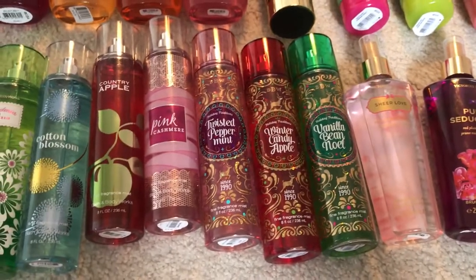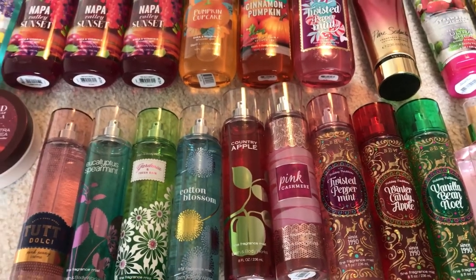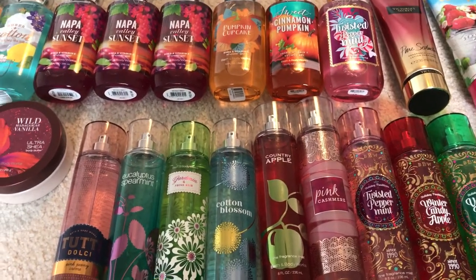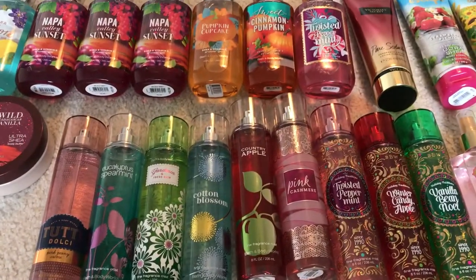That's everything in my collection — this is my April Bath & Body Works update. Since it'll be April in just a few days, that works! You'll see more things in future hauls and empties videos. Thank you so much for watching, I hope you enjoyed, and I'll see you in my next video — bye!